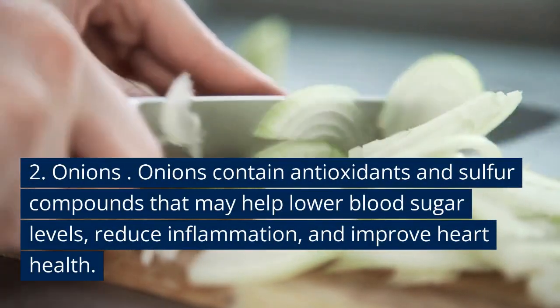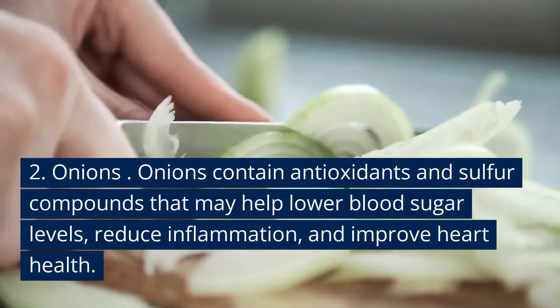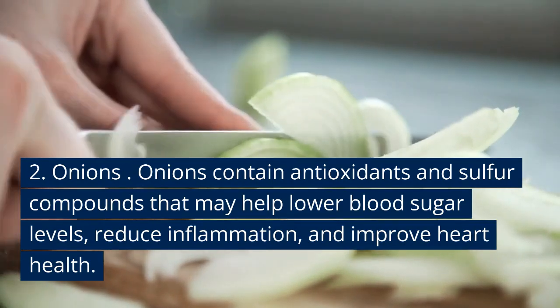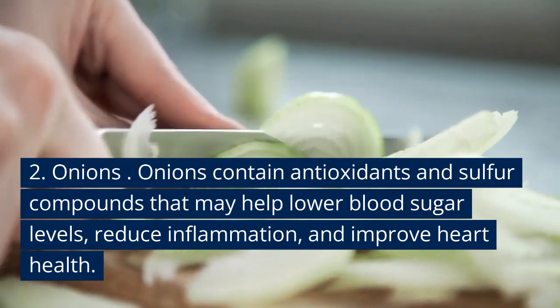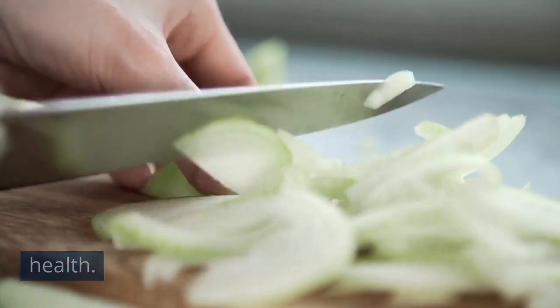Number two: onions. These contain antioxidants and sulfur compounds that can help lower blood sugar levels, reduce inflammation, and improve heart health. Also, if you don't want to cry while cutting onions, try freezing them for about 25 minutes before you cut into them.